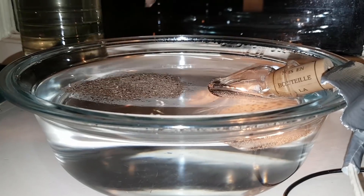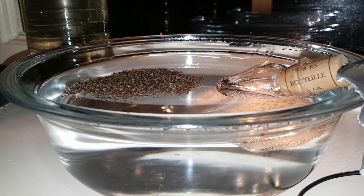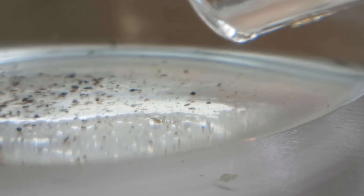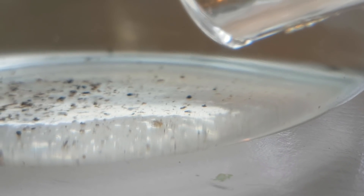Now that I have some distilled water at the correct temperature, I can put in the eggs. Initially there were a few babies but they all died, except for this one.